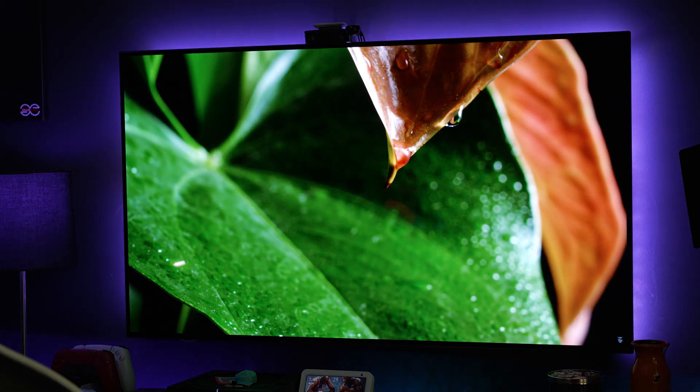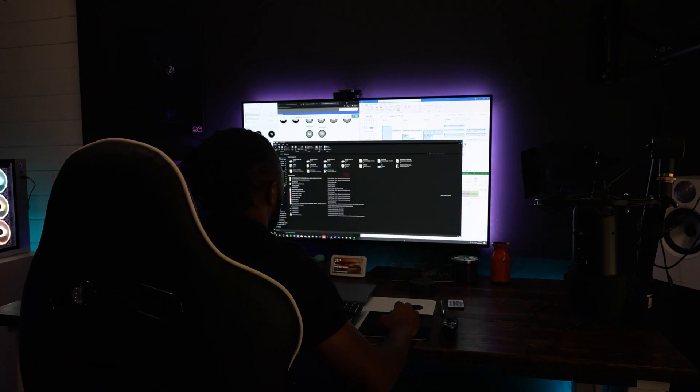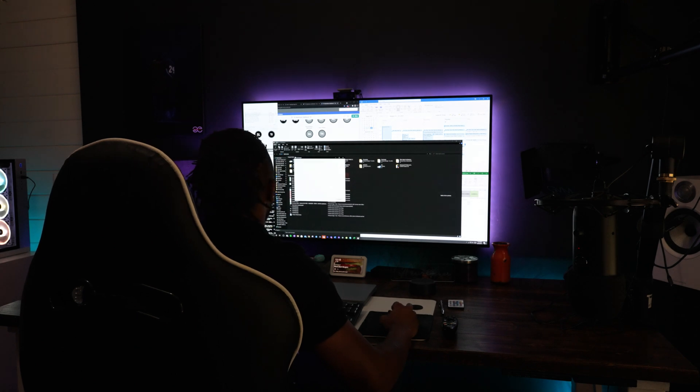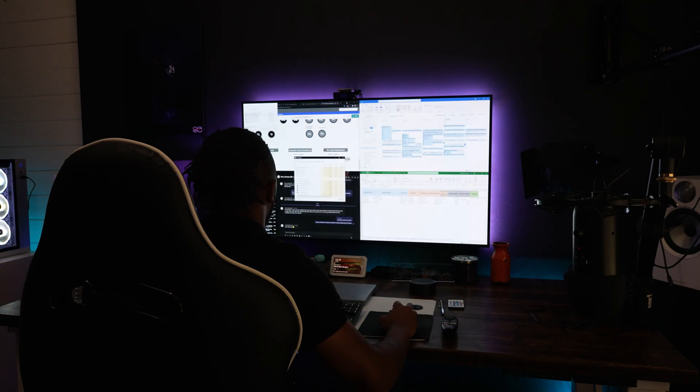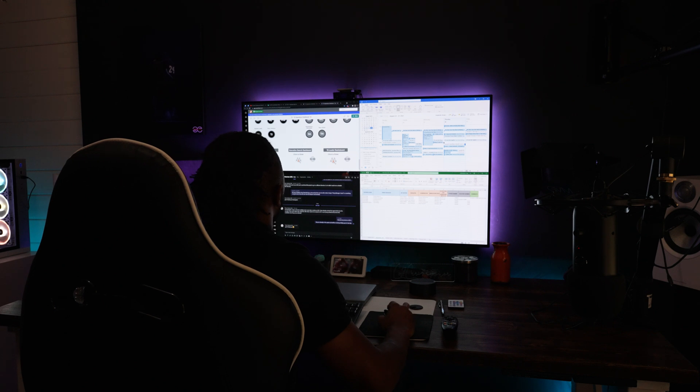The biggest thing that people worry about is burn-in, and after a year of heavy, heavy use I have absolutely no burn-in whatsoever. This is with static images all day on my PC. My typical work day is anywhere from 7 a.m. sometimes till after midnight when work is extremely crazy and busy. All day long I am in email, different dashboards, communication portals, Excel sheets, and meetings on my monitor.